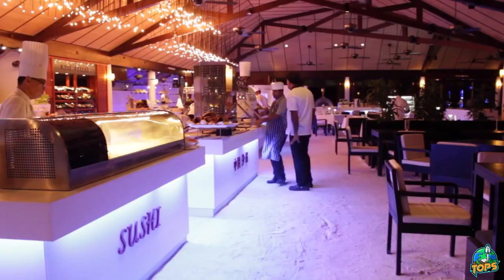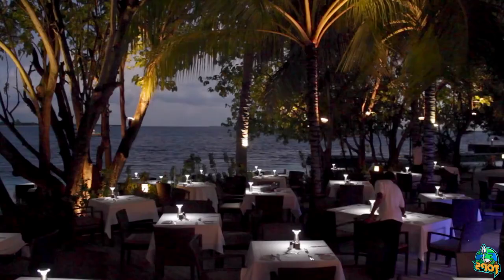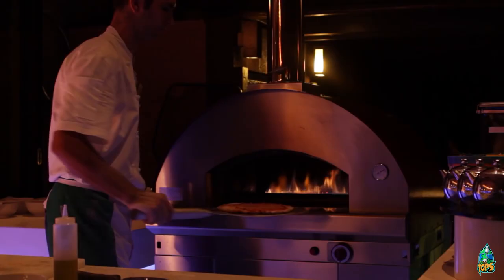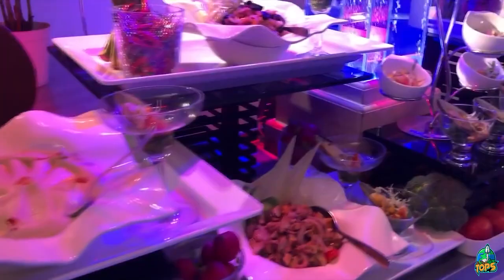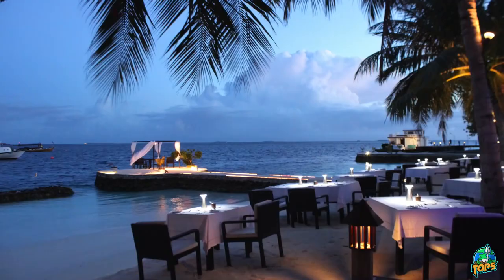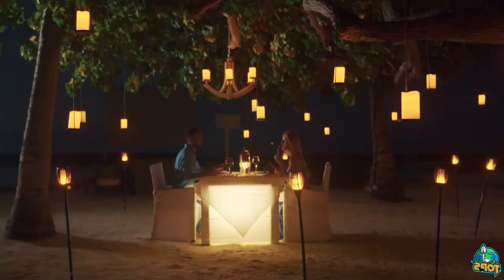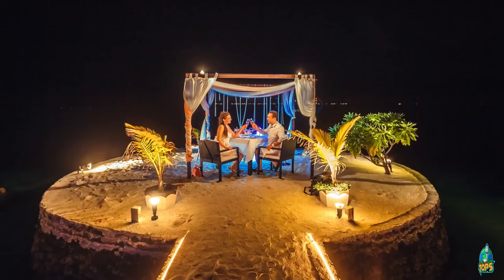Eating at the Lily Beach Resort. The resort offers five dining options, including an all-day dining restaurant, an Asian fusion restaurant, an Italian restaurant, and a beach bar. The resort's restaurants serve up a variety of cuisines using fresh and local ingredients. Whether you're in the mood for a romantic dinner or a quick bite, the Lily Beach Resort has something for everyone.